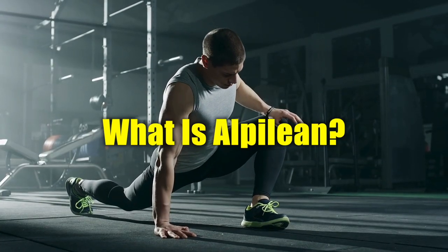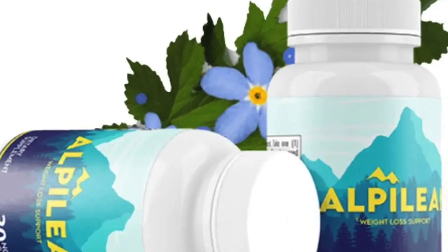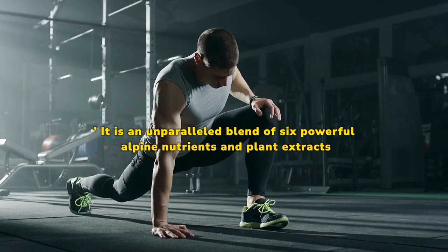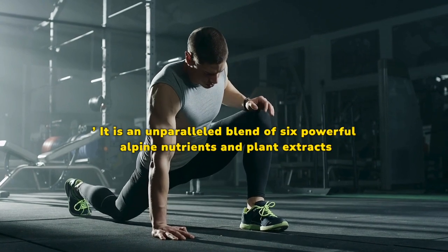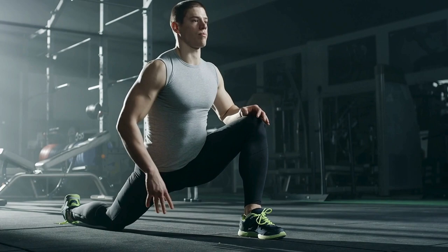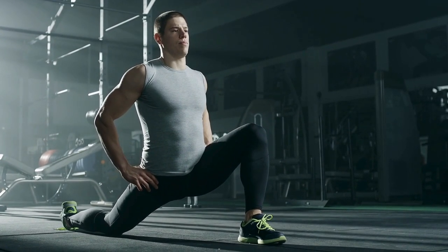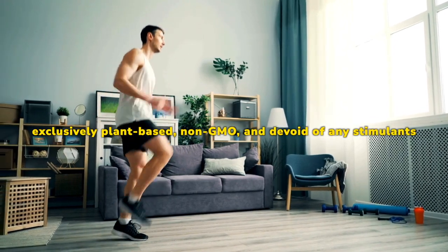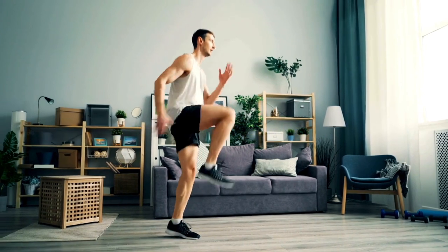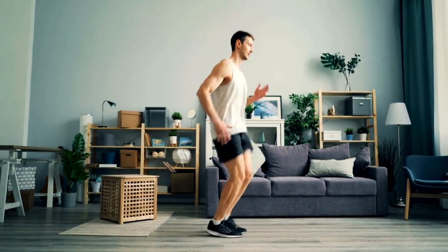What is Alpilion? Deriving its magic from the alpine regions, Alpilion is often termed the alpine secret for healthy weight loss. It is an unparalleled blend of six powerful alpine nutrients and plant extracts, all of which are proven not only to support weight reduction, but also to bolster overall health. This natural weight loss supplement boasts a 100% natural formula that is exclusively plant-based, non-GMO, and devoid of any stimulants. Each ingredient within the Alpilion capsule is rigorously clinically tested and proven to ensure its efficacy and safety.